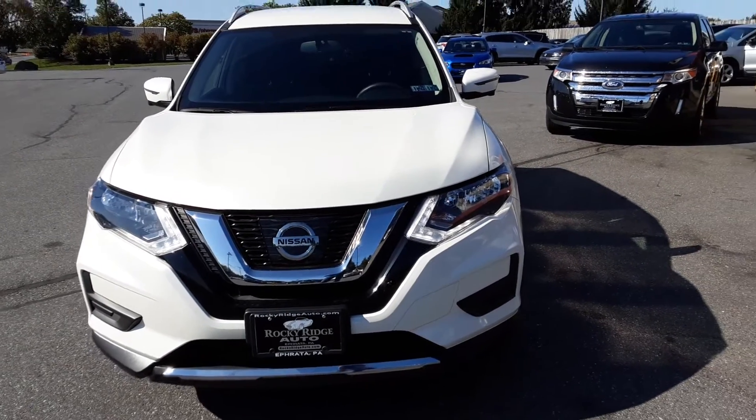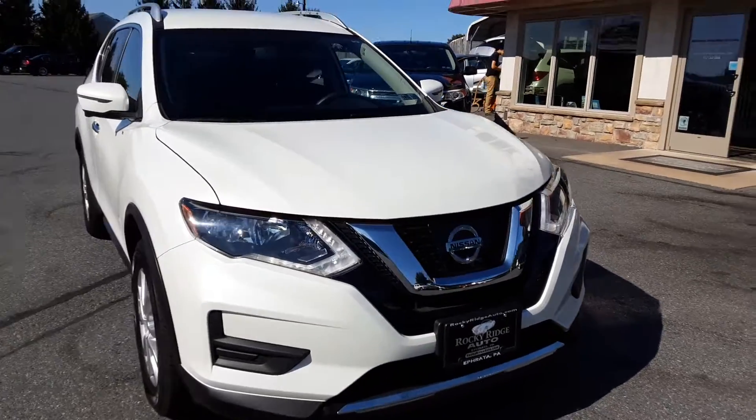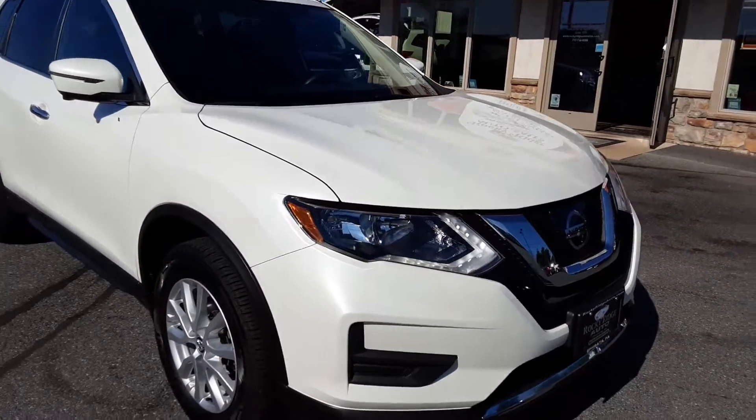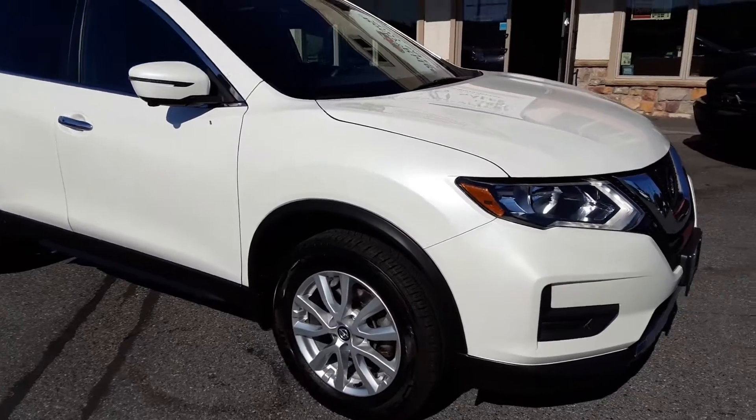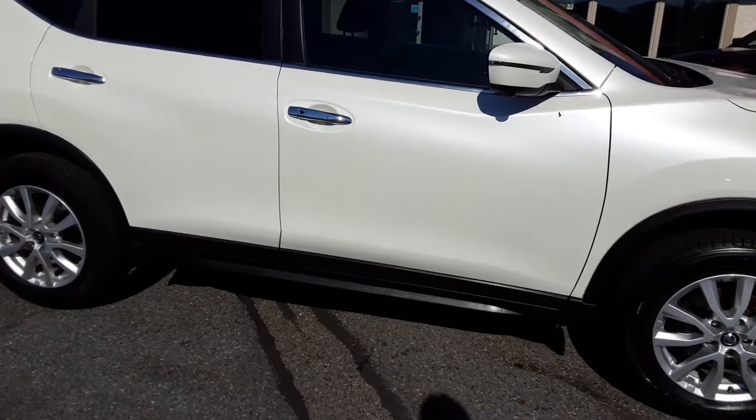Hello everyone, welcome back to the Rocky Ridge Auto page. My name is Alex. Today we have a 2017 Rogue SV. This one has a bunch of nice features we'll be going over in the next couple of minutes. For now we're gonna check the outside out — you can see some nice alloy wheels on there, paint's in great shape.